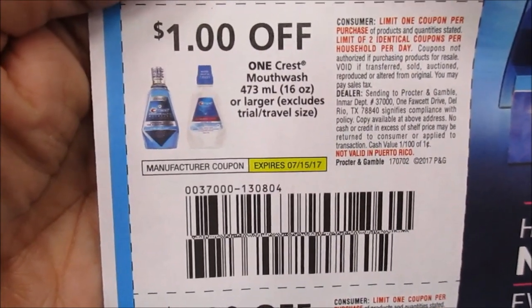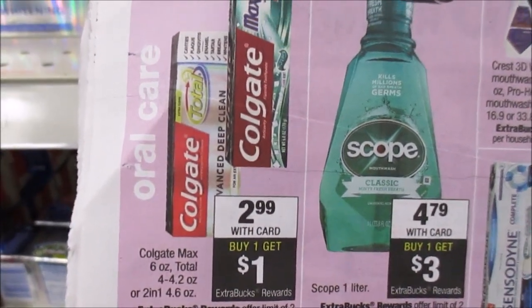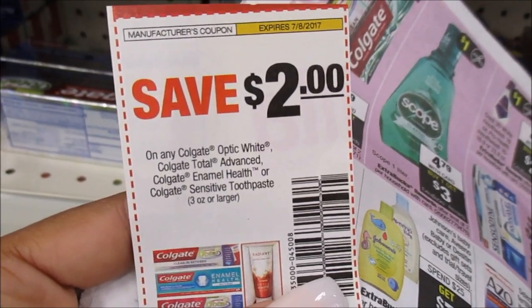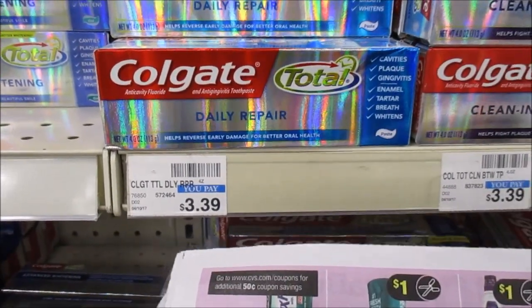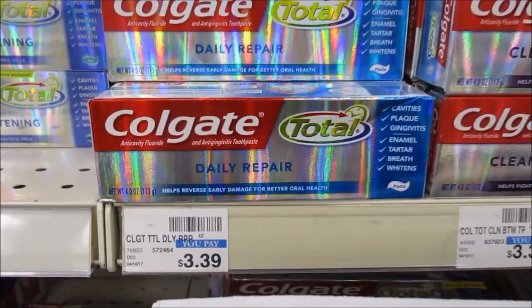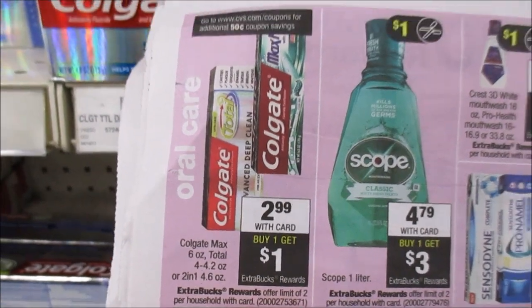I'm not going to get the Crest Scope because I don't need it, but I wanted to tell you guys in case you might want it. Also, if you need toothpaste this week — the Colgate is $2.99 and when you buy one you get a $1 Extra Buck back. We have a coupon from the 6/25 SmartSource. You're going to pay $0.99 out of pocket and get back a $1 Extra Buck, so this is free plus a $0.01 money maker. There's a limit of 2, so if you do this deal twice in one transaction you'll get a $2 Extra Buck printed instead.